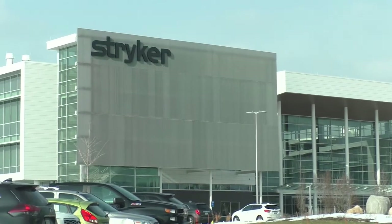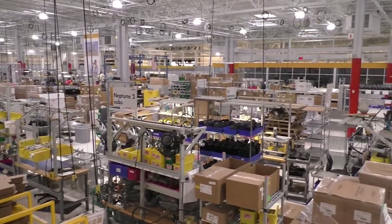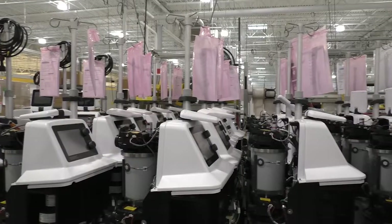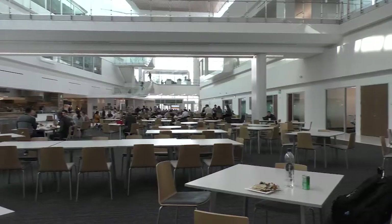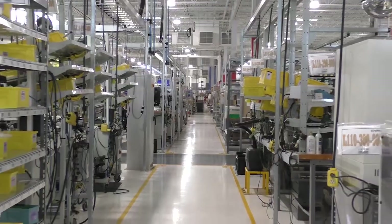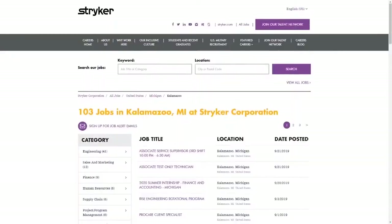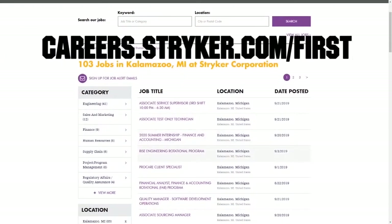We also want to give a big shout out to our friends at Stryker for sponsoring this video. I just visited their global headquarters in Kalamazoo, Michigan, and wow, this leading medical manufacturer has state-of-the-art workplaces, provides top pay, and even has a housing stipend for their interns. Learn more about how Stryker supports their employees who are in FIRST by going to careers.stryker.com/first.